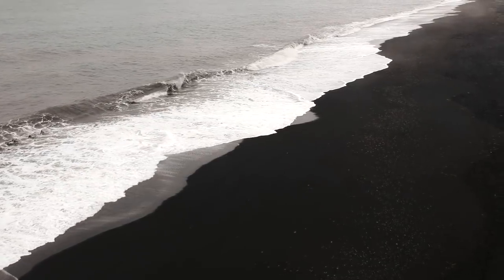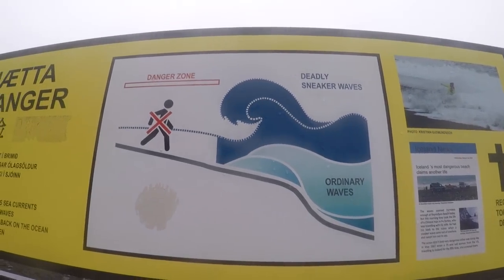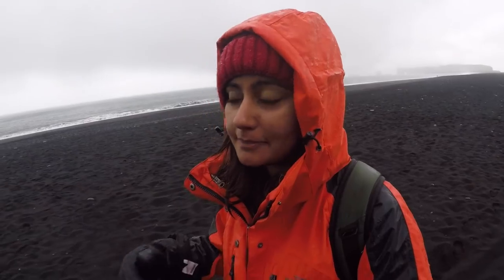I am now at Reynisfjara beach which is one of the most popular attractions in Iceland and it is a black sand beach. I have never seen anything like this before — the sand here is completely black. A fun fact about this place is that on the world map, the only land under Reynisfjara is Antarctica. That's a lot of uninterrupted wind coming this way, which is why the waves here are really intense and it's advised not to go anywhere near the waves. This place is just so unique and magnificent and I am in complete awe of it.